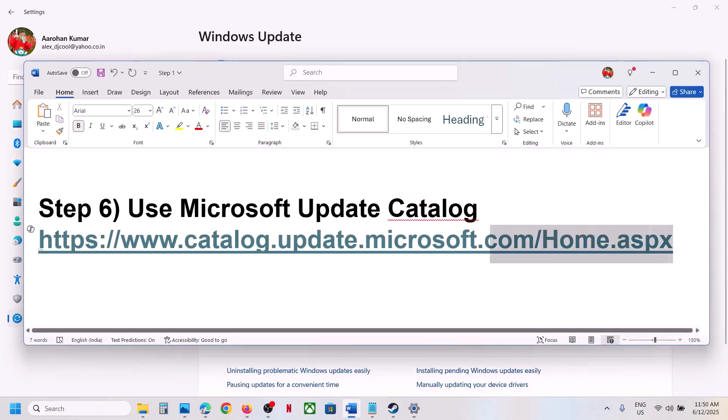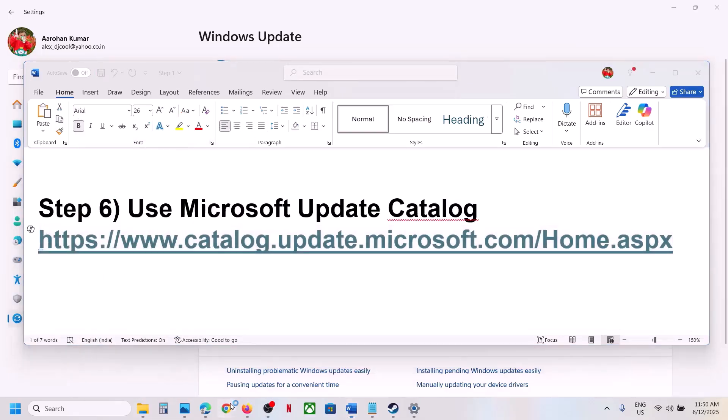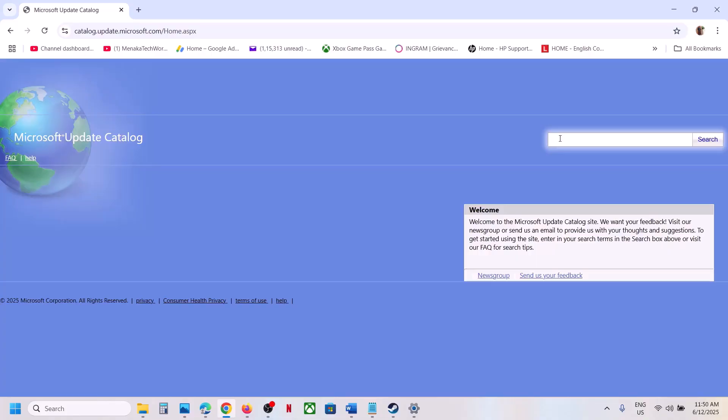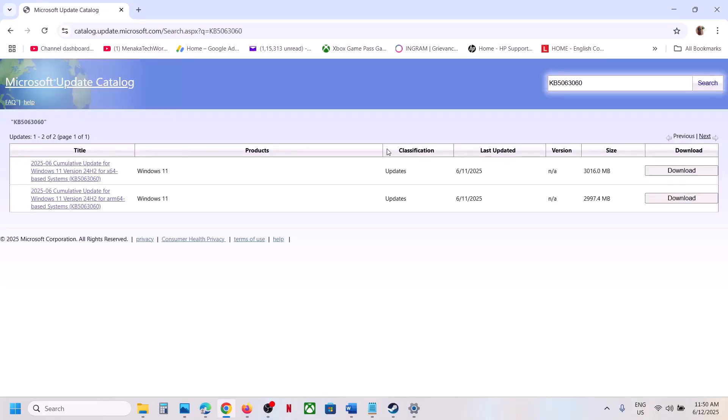If still not working, you can use the Microsoft Update Catalog. Copy the link from the video description and open it in a browser — it will take you to the Microsoft website. In the search box, type the name of the update, KB5063060, and click Search.